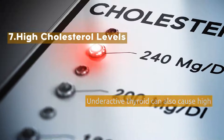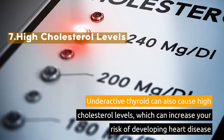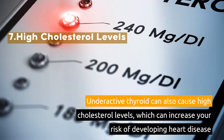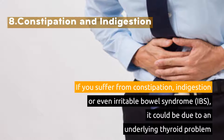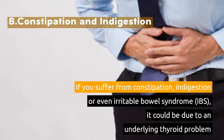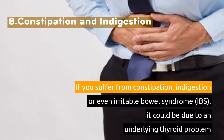7. High Cholesterol Levels. Underactive thyroid can also cause high cholesterol levels, which can increase your risk of developing heart disease. 8. Constipation and Indigestion. If you suffer from constipation, indigestion, or even irritable bowel syndrome (IBS), it could be due to an underlying thyroid problem.